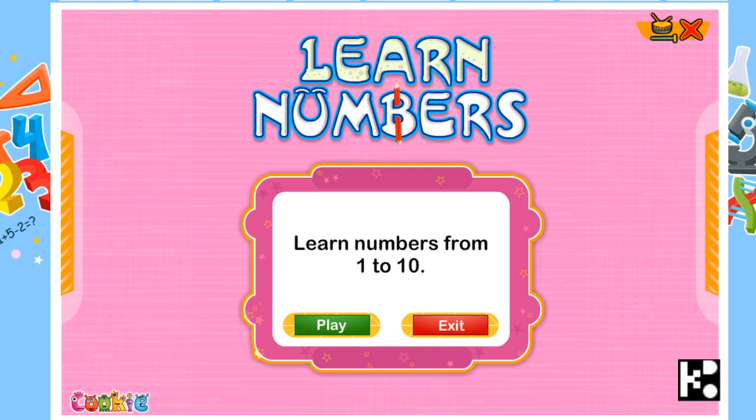Hi kids! This may be your first lesson to learn math, because if you need to learn math, you need to learn about numbers — how to read it and the number. What are you going to do? Click play.